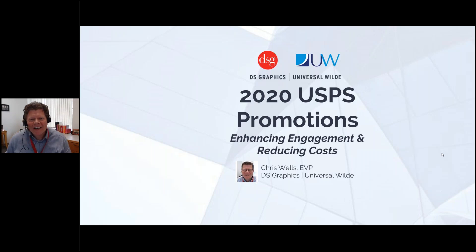It's 12 o'clock so it's time to get going — start on time, end early. We're at the fifth of our sixth presentations in the series on USPS promotions. Almost a year has gone by since we started doing these webinars. My name is Chris Wells and today we're going to talk about mobile shopping.